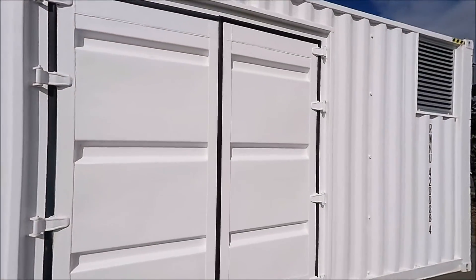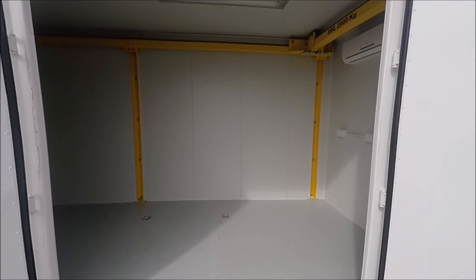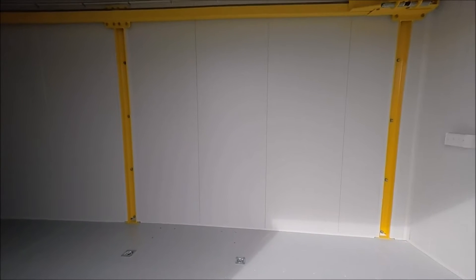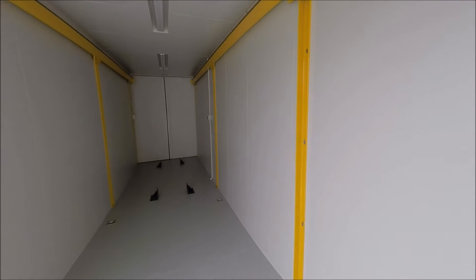Nicknamed Factory in a Can, it's the housing for a high tech, mobile steel framing factory. Flat steel ribbon goes in one end of the container and, using FrameCAD's machine wizardry, it comes out the other end as precision cutouts and frames ready for construction.